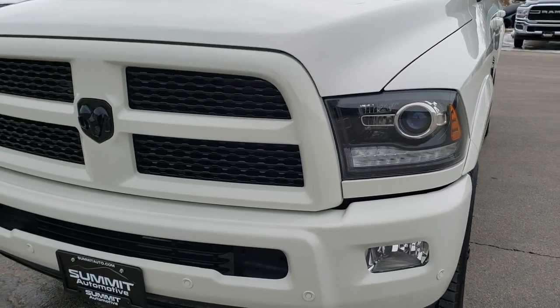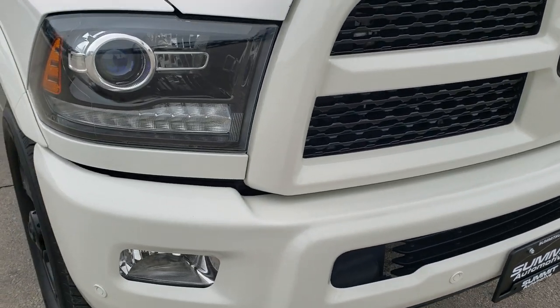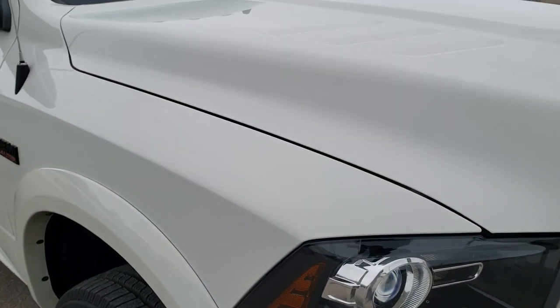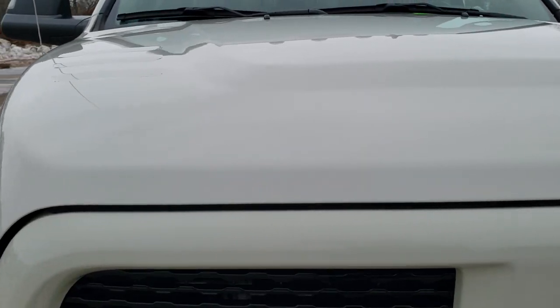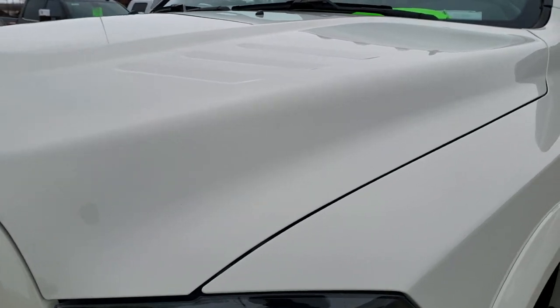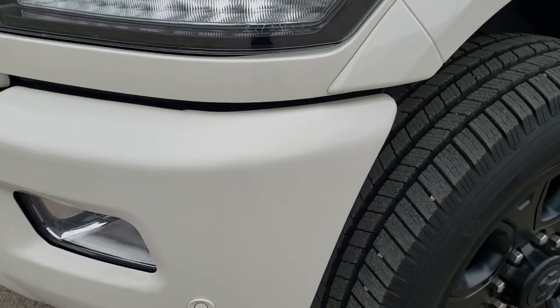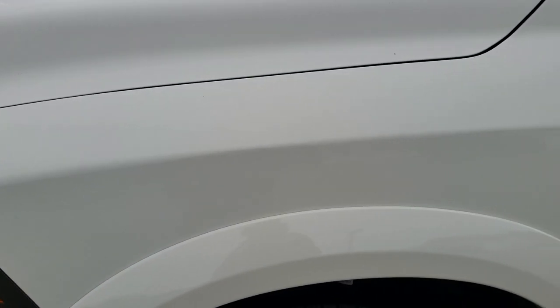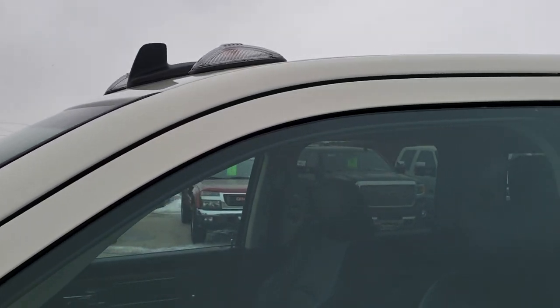Today we are checking out this exceptionally clean 2017 Ram 2500 Crew Cab Short Box. This truck has the Laramie Sport Package and the 6.4 liter V8 Hemi motor. It has been fully safetied and inspected by our service shop, has a fresh oil and filter change, all the fluids have been checked and topped off, and this truck is 100% ready to go.